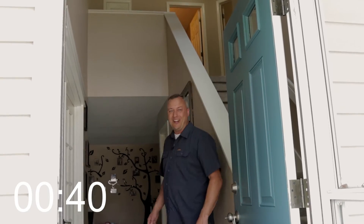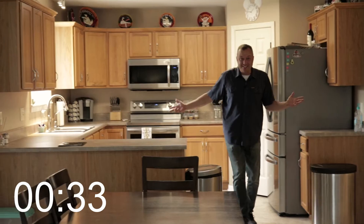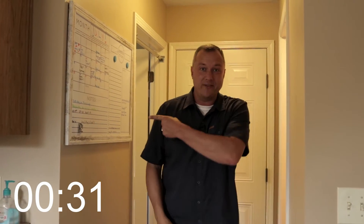Check out this large foyer entry. Come on in. Just inside the front door is this nice office. Then you come into this big family room. We have this nice nook and then this big kitchen. Here's the half bath, garage, and the laundry room.